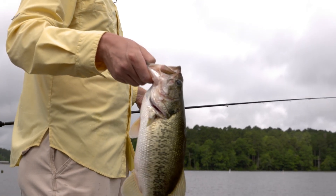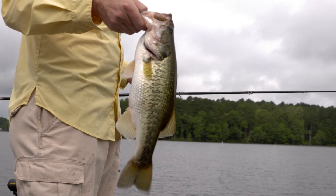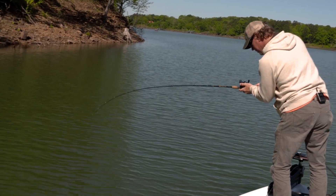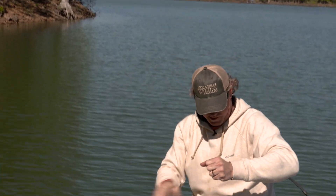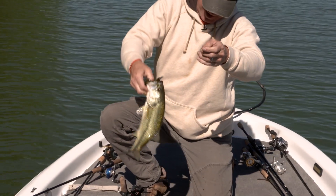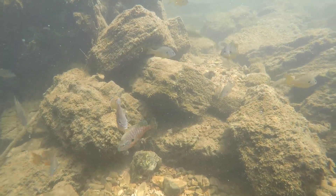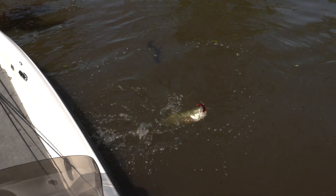We do creel surveys around the state and we measure the percentage of fish that are caught and kept, and it's extremely low all over the place. When anglers don't keep enough fish from a body of water, sometimes there's not enough food to sustain a robust population of fish of various sizes. In an acre of water, there's only going to be a certain number of pounds per acre of fish. It can either be a whole lot of small fish or a few large fish or something in between.